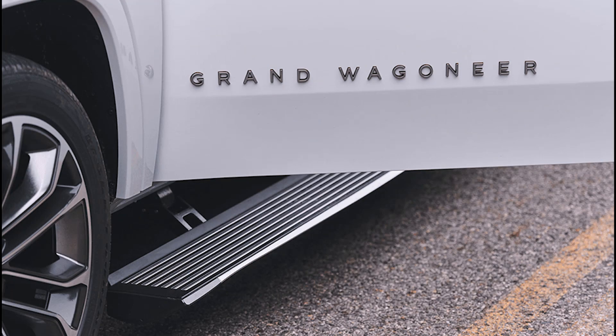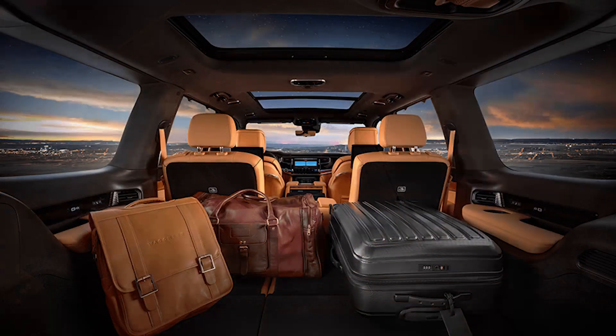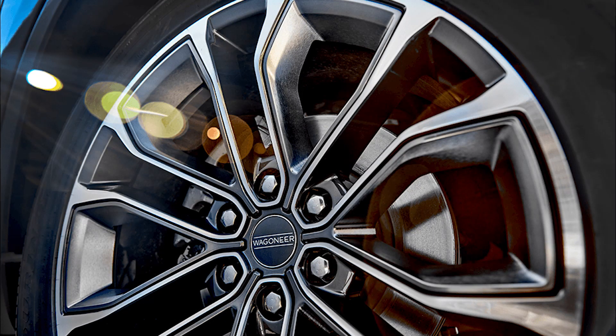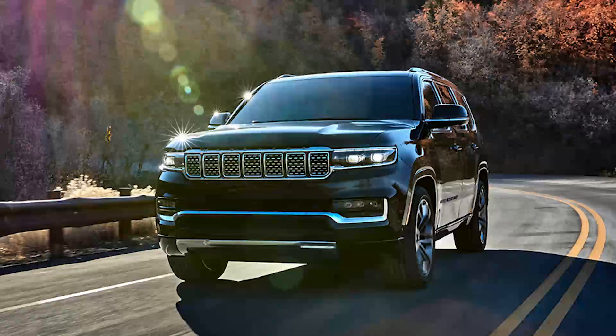Overview: The 2024 Jeep Grand Wagoneer sits at the very top of the Jeep lineup. Jeep bases the Grand Wagoneer on the standard Wagoneer but adds standard and optional features to set it apart from lesser Jeep models. The Grand Wagoneer also offers improved interior materials and more powerful engines. Three-row seating is standard, and the model packs the latest in driver aids and tech.